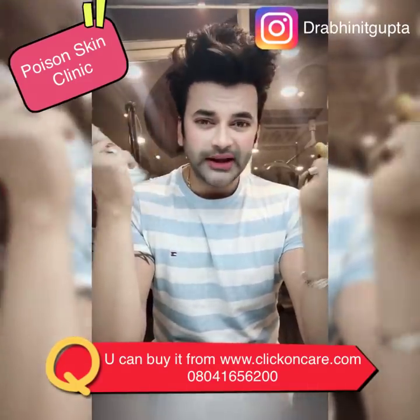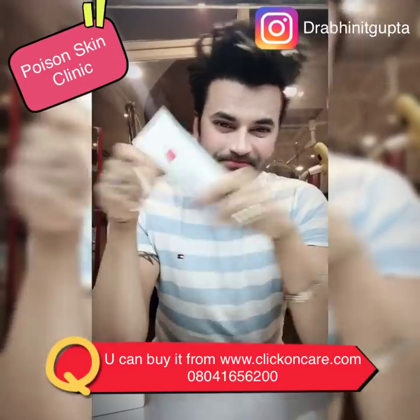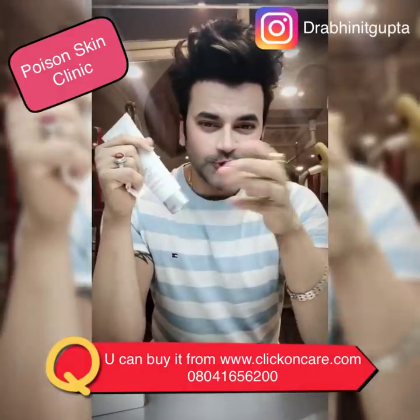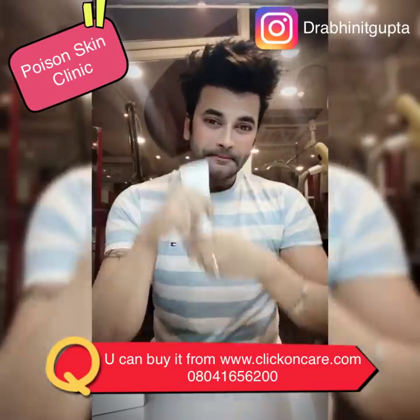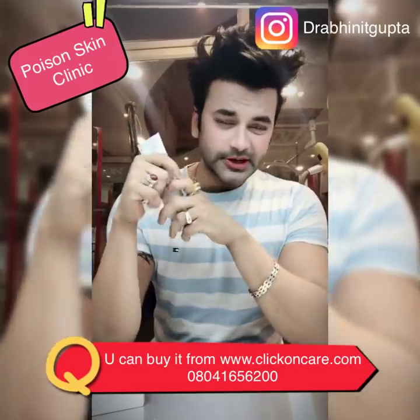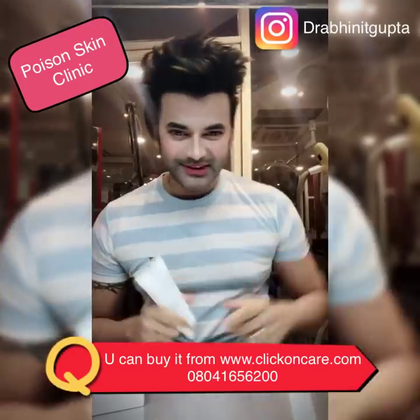Go and buy it from clickoncare.com. Cash on delivery is available across India. If you have any questions or problems, message me on Instagram. My ID is Dr. Abdi Gupta. See you there on Instagram. Bye!